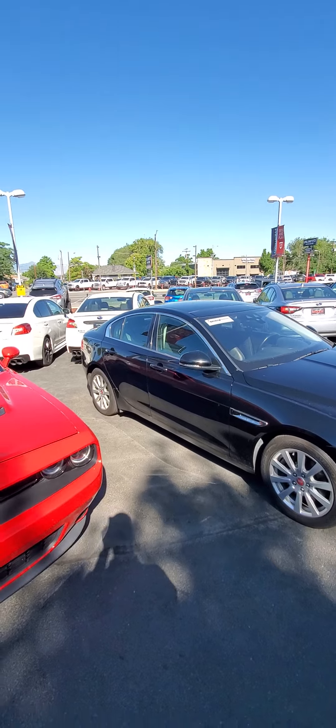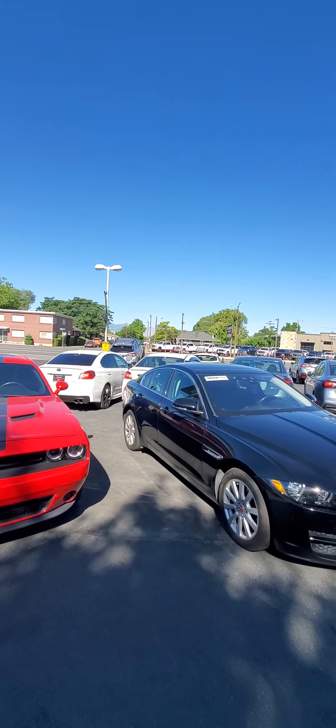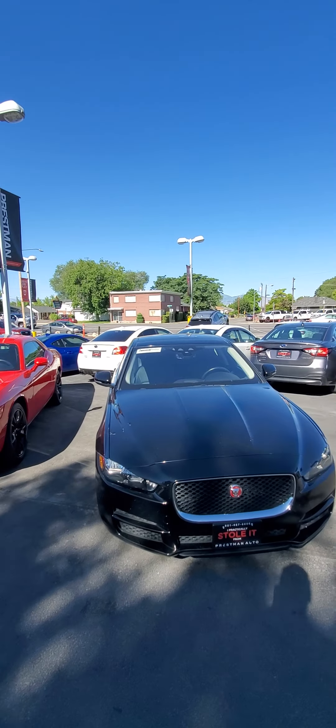Hopefully this video has given you a little bit better idea as to the quality of this Jag. It's an awesome car and I think you'll really love it.